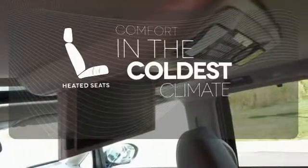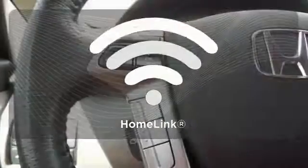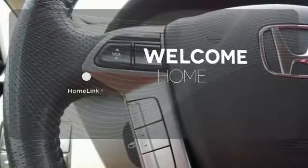The heated seats keep you comfortable no matter how cold it is. Program garage door openers, gates, and lighting systems with HomeLink.